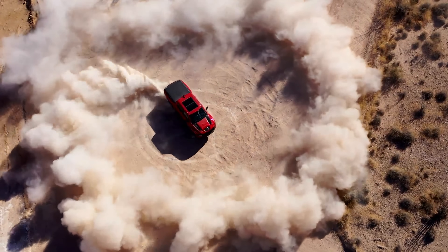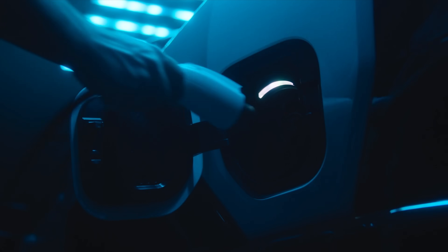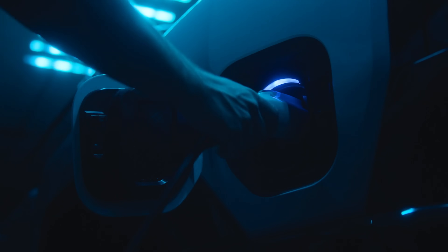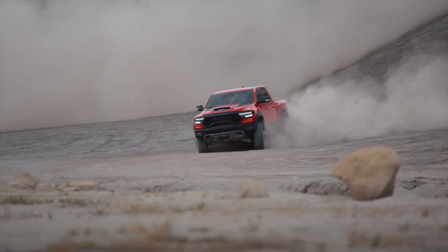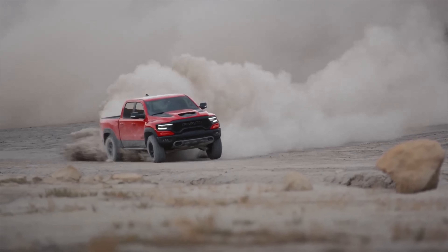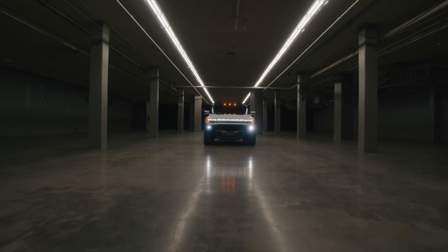Who cares about the environment? Well, there are certainly a few companies that don't, but thankfully, there are also those that do. While some companies are sticking to the old ways of burning dinosaurs in vehicles named after dinosaurs, other companies have their sights set to the moon, to a greener future.